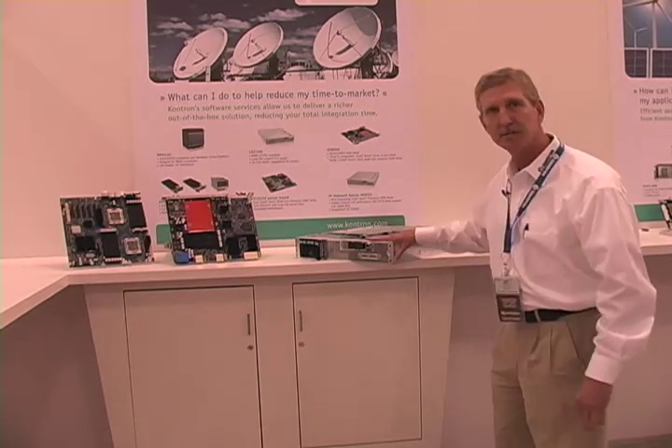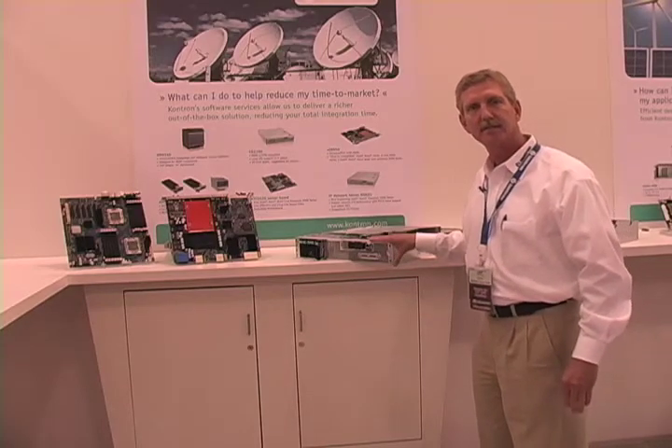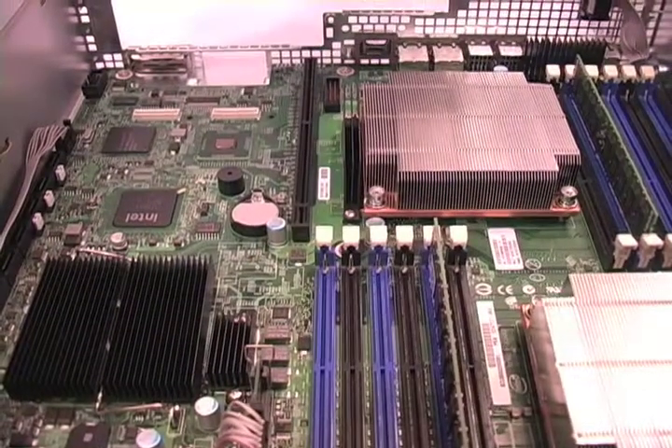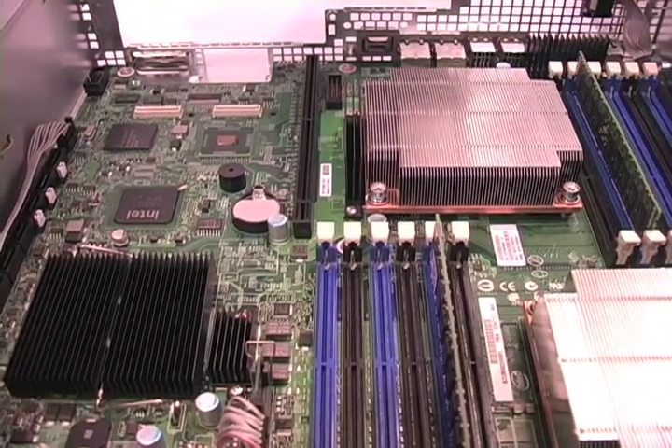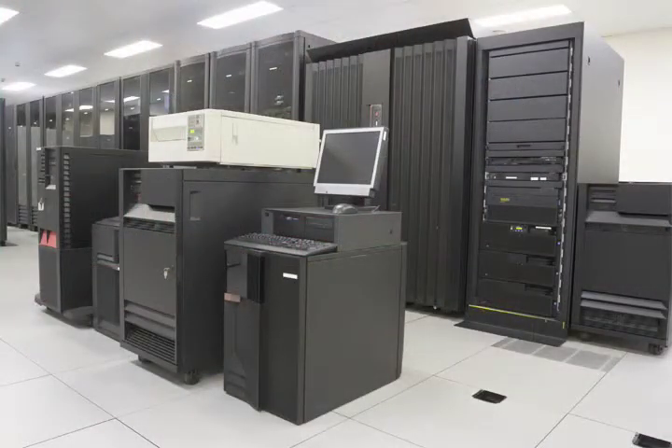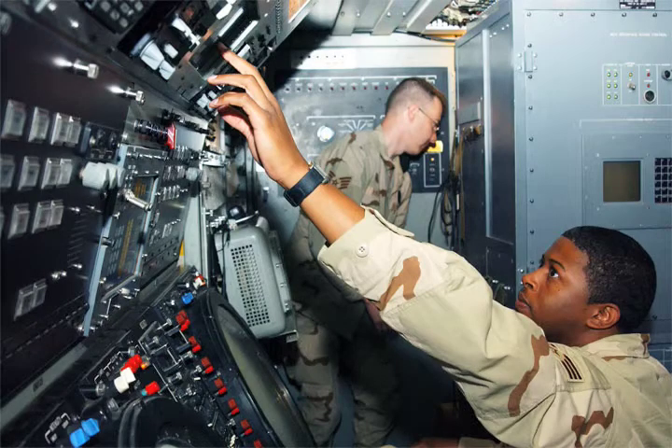Here's the configuration here. It's a 20-inch depth chassis, three to five year long life. It has dual Westmere processors. We're using this platform in various applications in the central office, in the data center, as well as non-telecom, military and defense, and aerospace platforms.